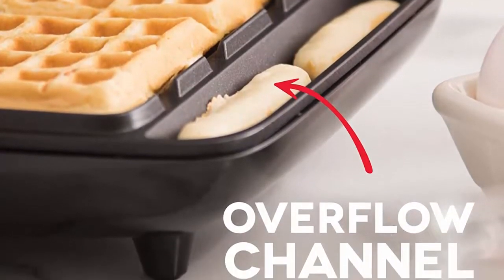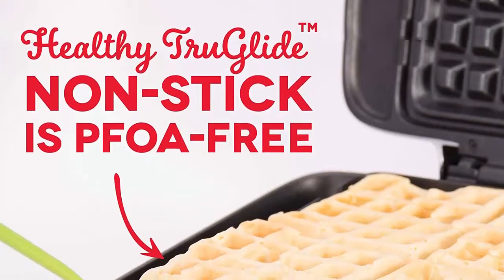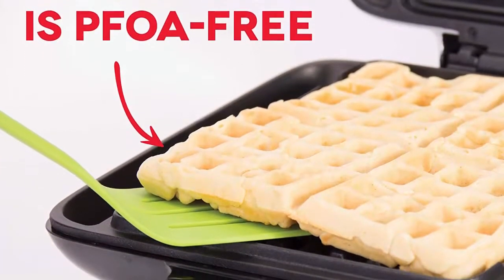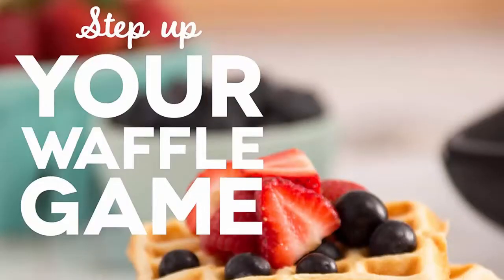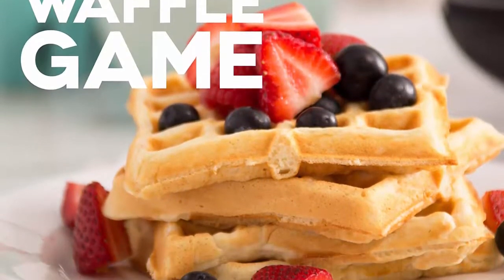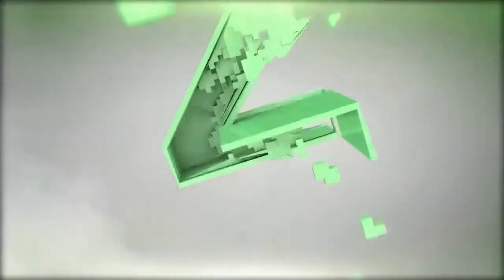Quick and easy — simply plug it in and go. It heats up in mere minutes. The dual non-stick surfaces provide an even cook for consistent results each and every time. Perfect gift — the perfect wedding or new home gift. Its small size takes up little counter space, and its sleek design and trendy color options will match any kitchen décor. Add to your registry now.